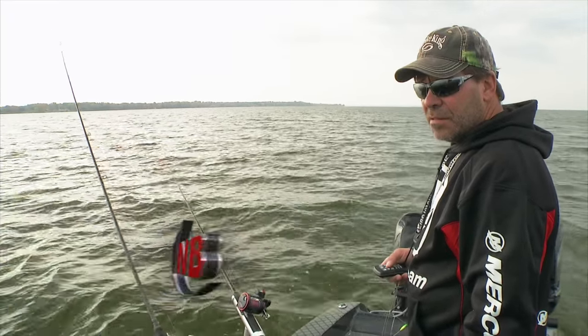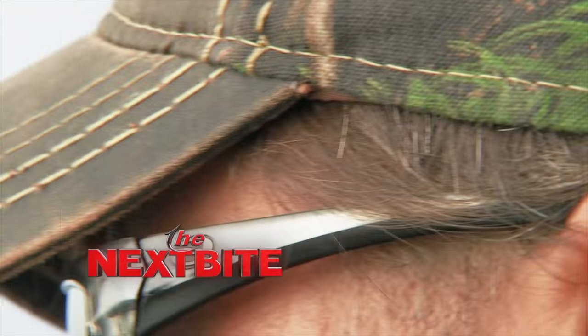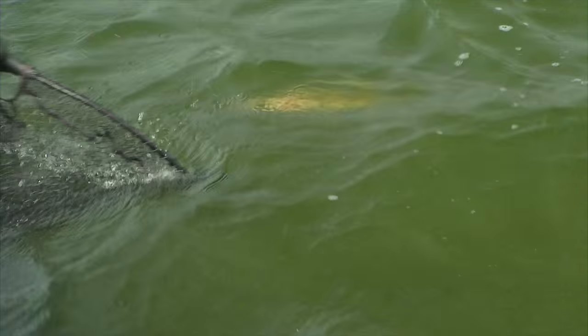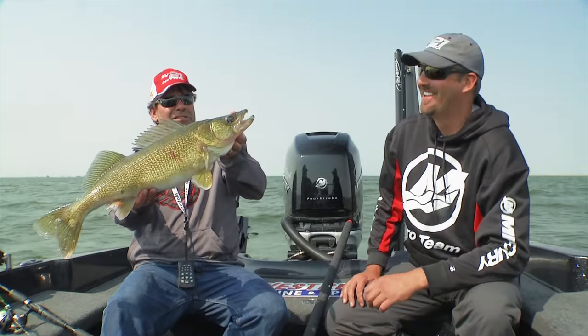If you ever see me out on the water or see pictures of me, you'll notice I always have on sunglasses. Sunglasses are really important for fishing, no matter what kind of fishing you're doing — whether you're pitching a jig, shivering, or watching boards. Being able to see out in sunlight is really important.